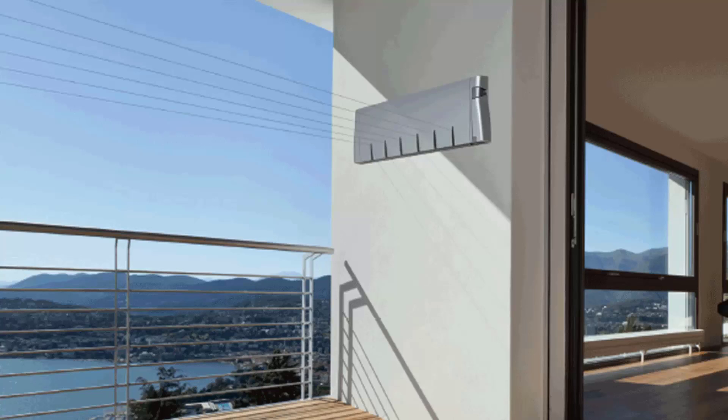Retractable clotheslines are still very popular around Australia. These are great for modern homes as they extend out only when you need the lines, and then retract back into the cabinet so they are completely out of sight when not in use.